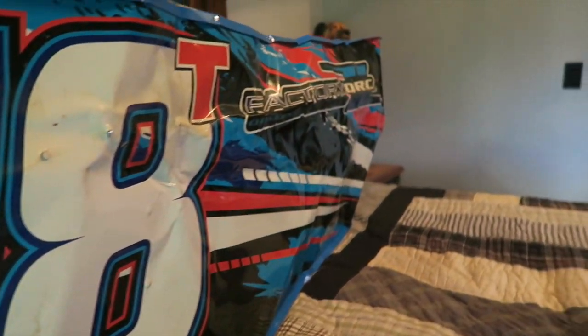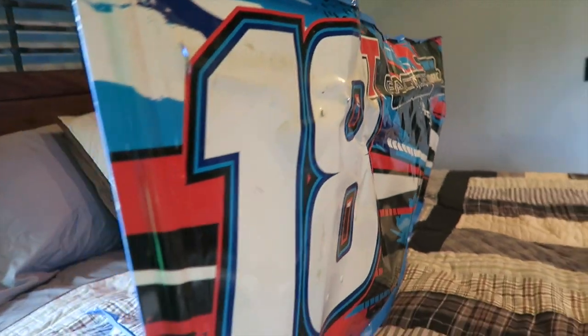I didn't even realize how bad this thing really got wrecked. The wing's pretty bent up, and that's why I'm giving it away. But before we do the giveaway, a quick update: school ended two days ago for me.